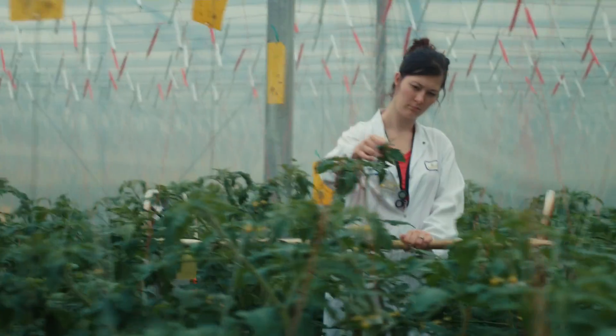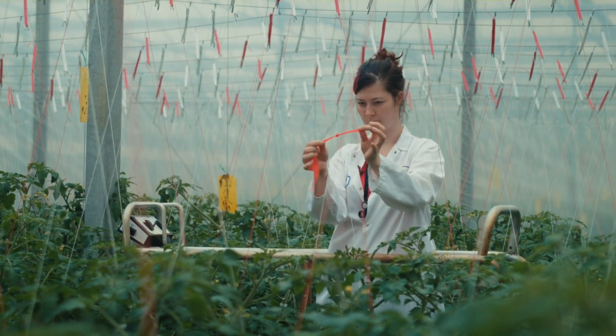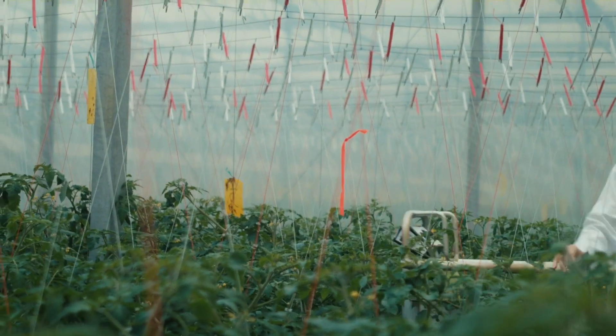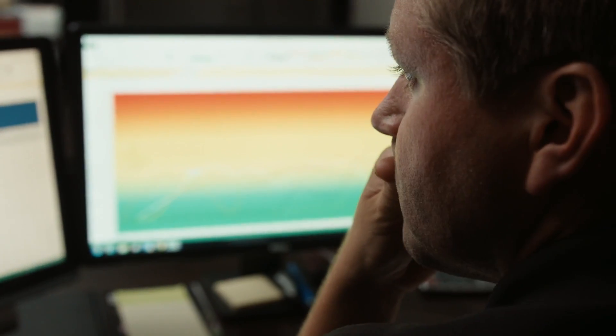It all starts with scouting. We have seven highly trained scouts here at the farm. Their job is to ride or walk each row and look for problems. That information is then relayed to us in the office in real time, and that allows us to graph, to map, to process that data. It keeps things more organized and easier to follow.